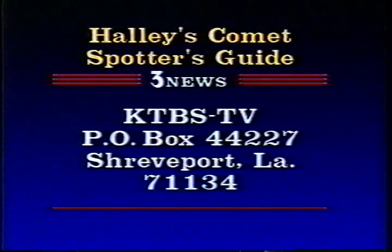If you'd like a spotter's guide that the station and planetarium have put together, just send us a self-addressed stamped envelope to Spotter's Guide, KTBS-TV, P.O. Box 44227, Shreveport. That's ZIP 71134.